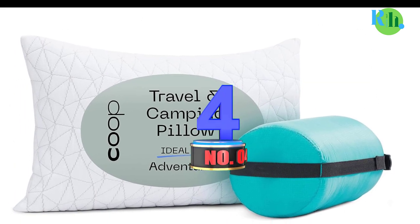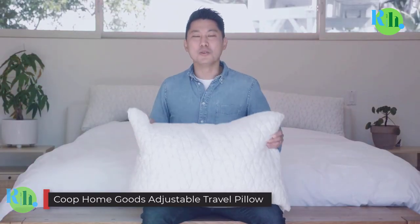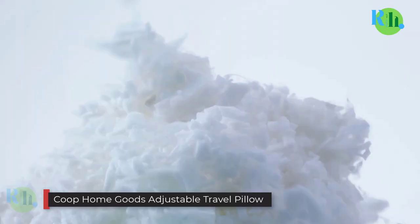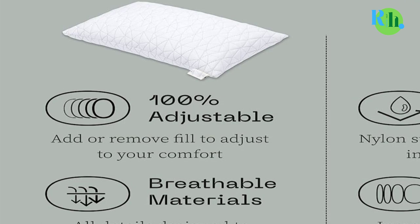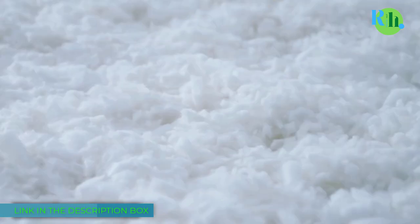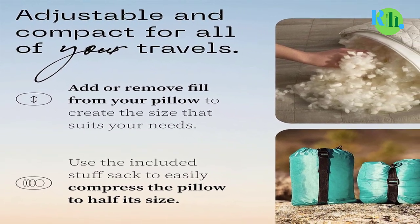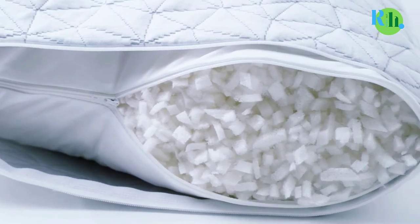Number 4: Coupe Home Goods Adjustable Travel Pillow. The Coupe Home Goods Adjustable Travel Pillow is a game-changer for travelers. Filled with premium memory foam and microfiber, this pillow offers customizable comfort and support for your neck and head. Its adjustable design allows you to add or remove filling to achieve your desired level of firmness. The soft, hypoallergenic cover is machine-washable, ensuring hygiene on your journeys.